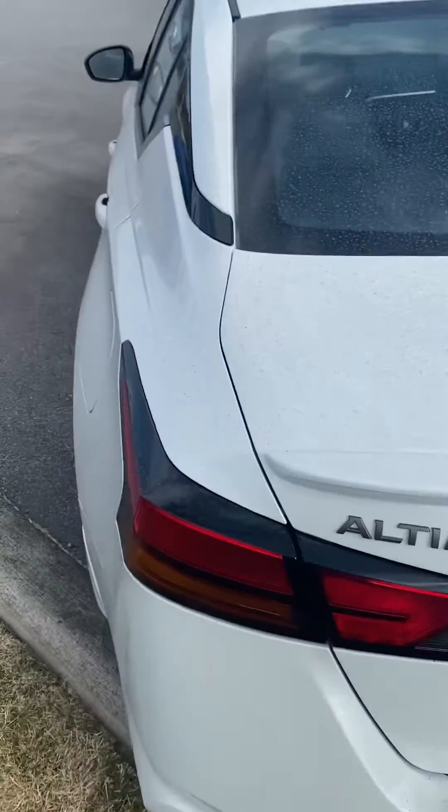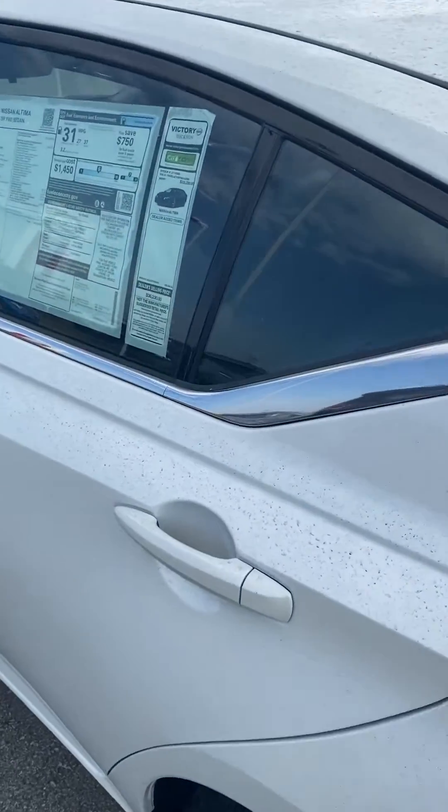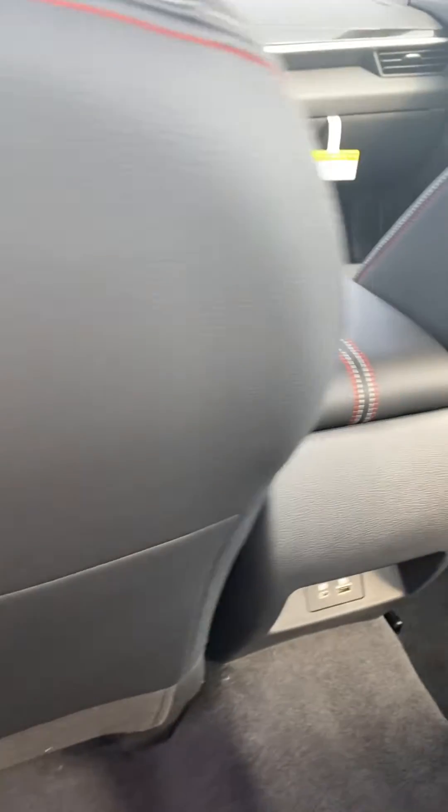Hi, this is Ashley of Victory Nissan and this is a 2023 Altima SR Premium Package. Just going to take a quick look inside. The Premium Package does mean it has a few more bells and whistles than a regular SR.